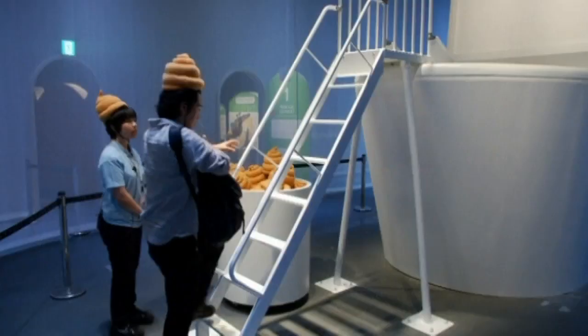Toilets and faeces are normally thought of as very unclean topics, but I would like for people to actively talk about them instead of just thinking that they're dirty.